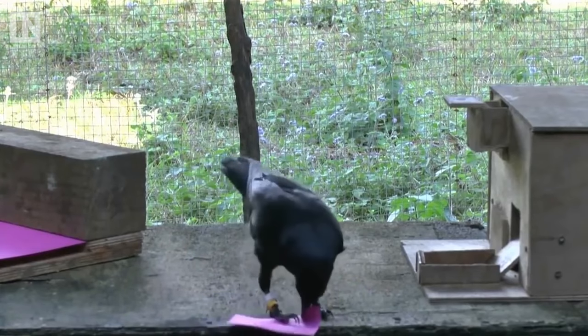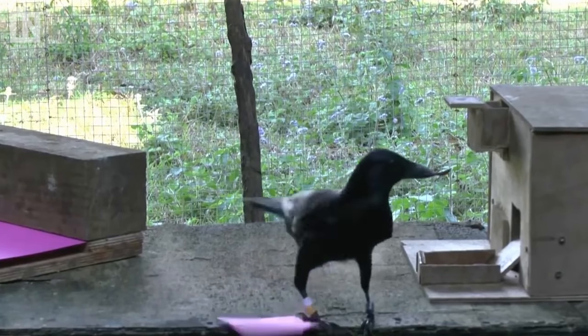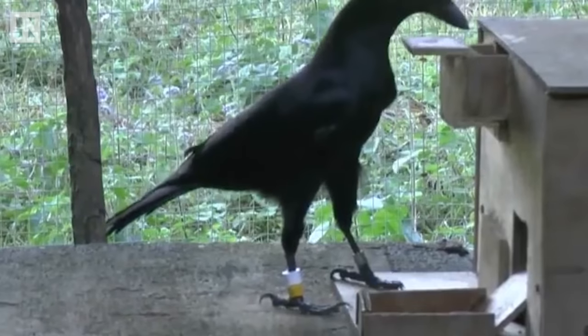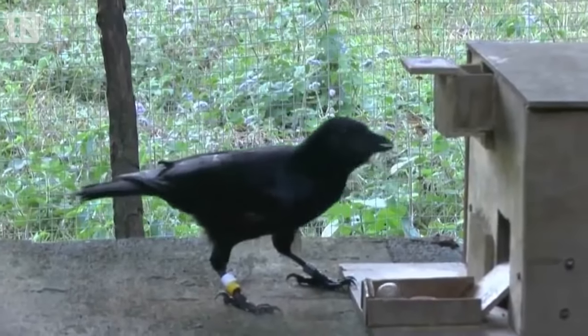What's even more impressive is Emma's ability to improvise, as she has now been conditioned to get a reward for manufacturing a small piece of paper — it's almost the exact same size as the human-made template.